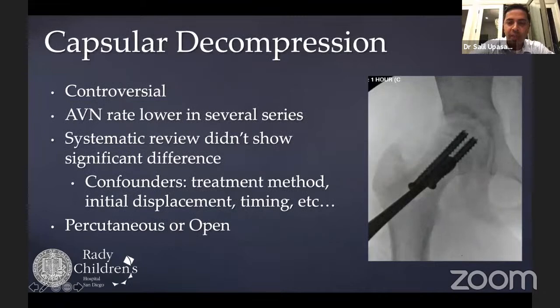Capsular decompression remains controversial. The concept is to decrease intraarticular pressure from bleeding into the hip joint. Methods include needle aspiration, using a cobb along the anterior neck to disrupt the capsule fluoroscopically, or classic open arthrotomy. Systematic review does not show significant benefit, possibly due to multiple confounders. However, if the goal is to minimize avascular necrosis risk, opening the capsule is a low-invasive and potentially beneficial procedure worth including, especially since vessel disruption would not be helped by decompression alone.